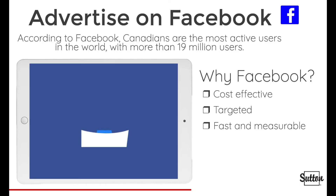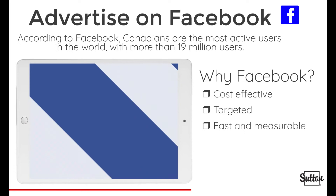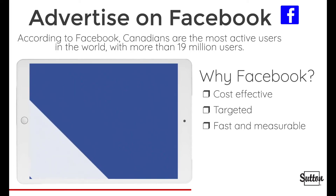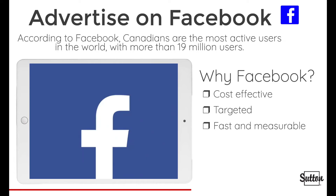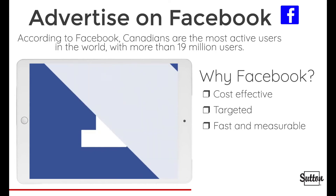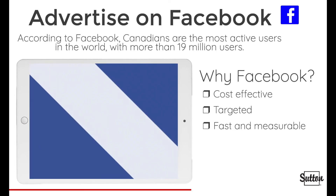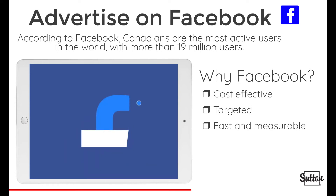Facebook advertising is one of the most effective ways to grow your business online. According to Facebook, Canadians are the most active Facebook users in the world — there are more than 19 million Facebook users in Canada, meaning about half of the Canadian population uses Facebook. It is also one of the most cost-effective forms of advertising in the modern era. The CPM, or cost per thousand impressions on Facebook, ranges from $5 to $10, meaning you can literally spend less than $10 and reach over 1,000 people.